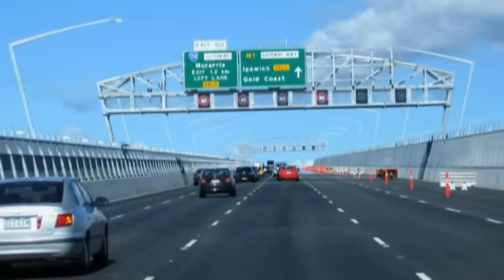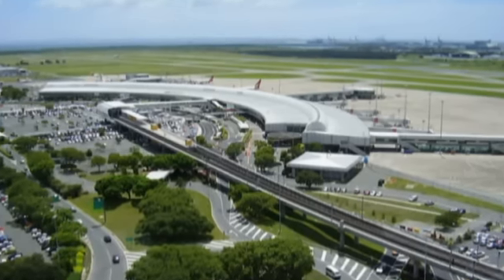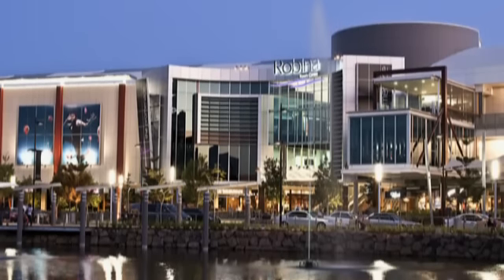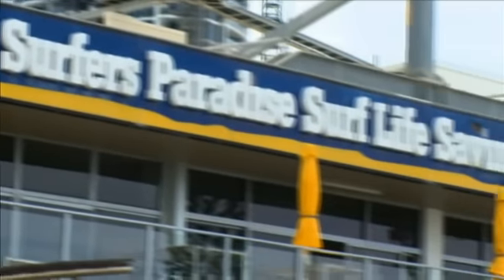Just five minutes down the road you'll find the M1 motorway gliding you to booming Brisbane in under an hour. Ten minutes to the airport railway station, the best schools and Robina, one of the largest shopping centres in Australia. Fifteen minutes and you could be basking on the golden sands or catching a wave on world-famous beaches.